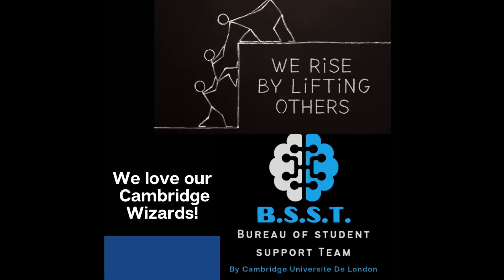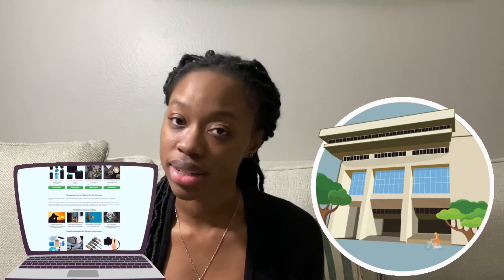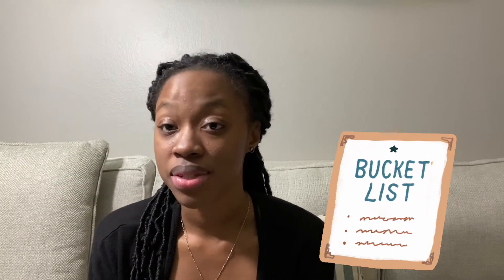Hello Cambridge Wizards! I'm Ashley representing the Bureau of Student Support team here at Cambridge University de London, United Kingdom. How are you all doing today? My task today is to help you, Cambridge Wizards, to be more effective and efficient in studying on campus or via our hybrid homeschooling. So I have some tips for you.